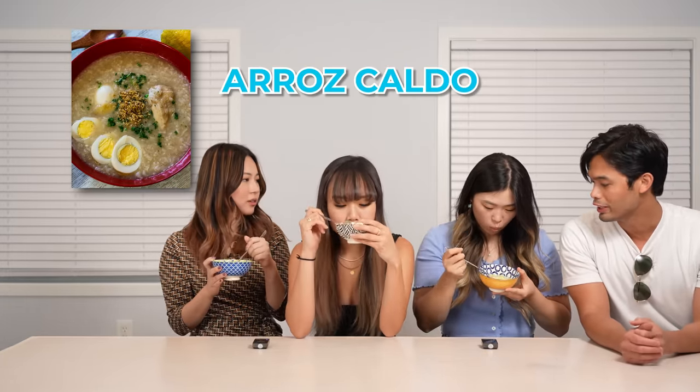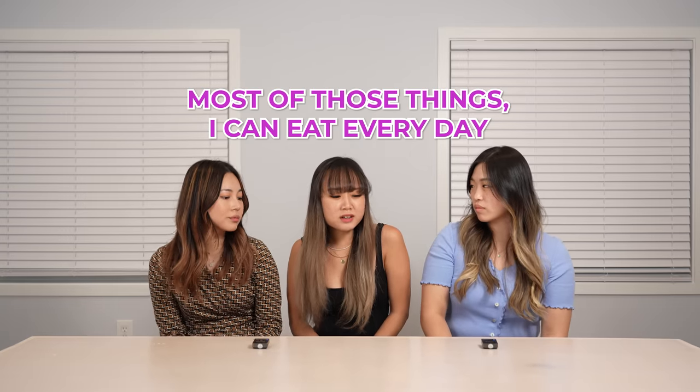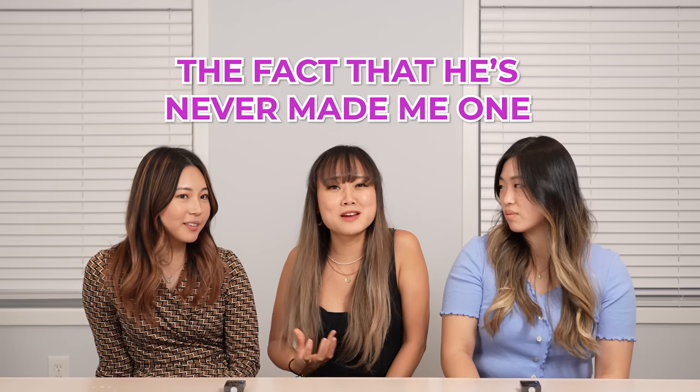So this is called arascaldo. It is like a chicken and rice porridge. It sounds like escargot. It is very Spanish influenced — a lot of ginger, but it's really good. I think it's going to be really good when I'm sick or have a cold. The ginger smell and the flavor is pretty strong, so I feel like it's healthier. It's a good comfort food. I like it even though I don't really like ginger. Most of these things I can eat every day, and I've been friends with Paul for eight or nine years and he's never made me any of this.